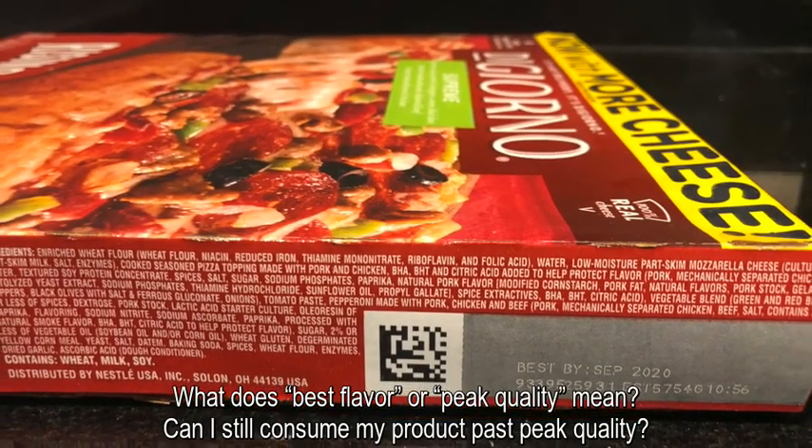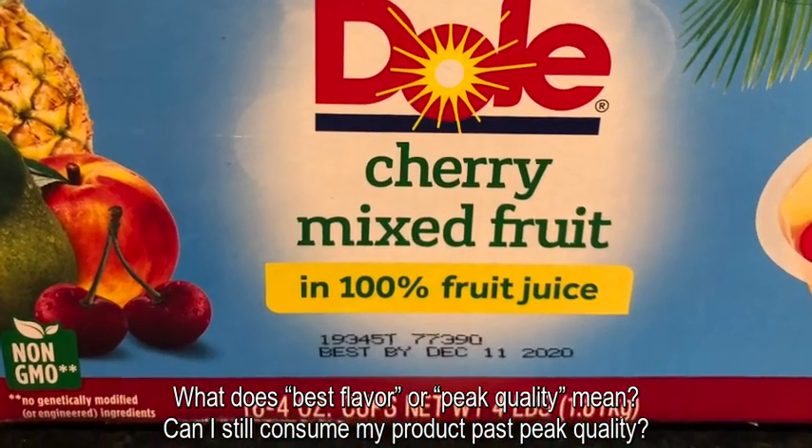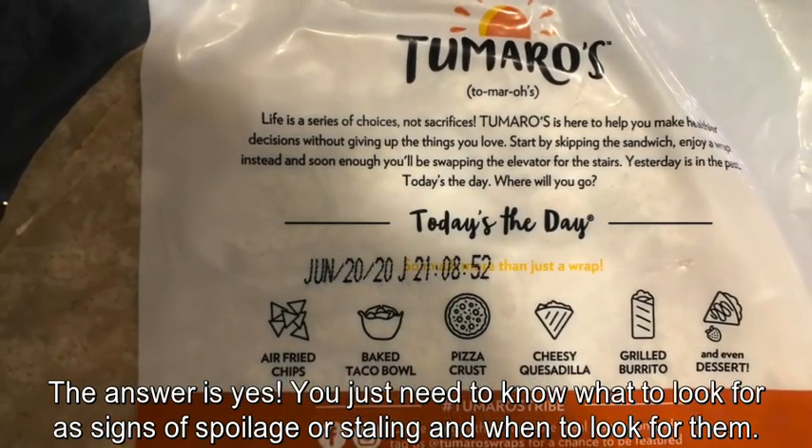What does best flavor or peak quality mean? Can I still consume my product past peak quality? The answer is yes. You just need to know what to look for as signs of spoilage or staling and when to look for them.